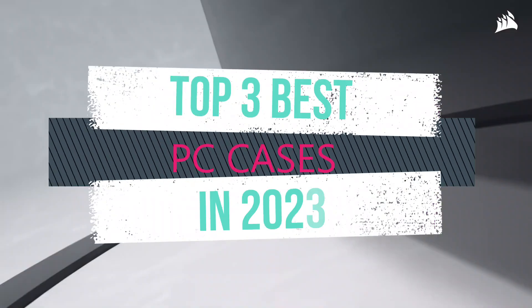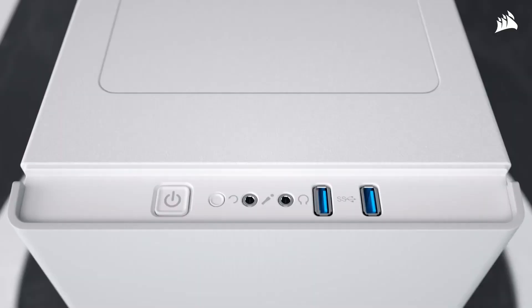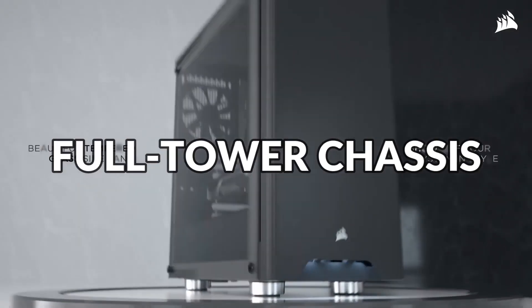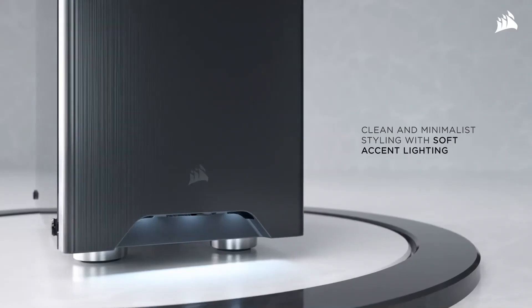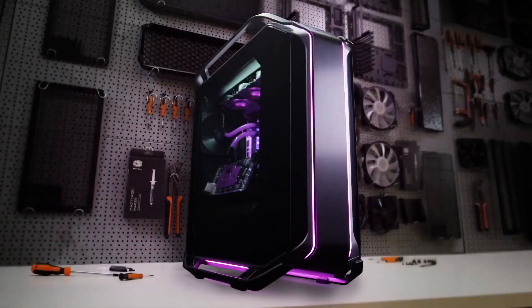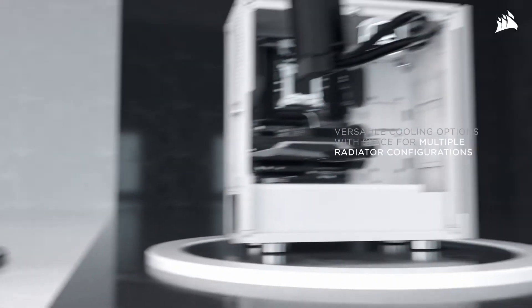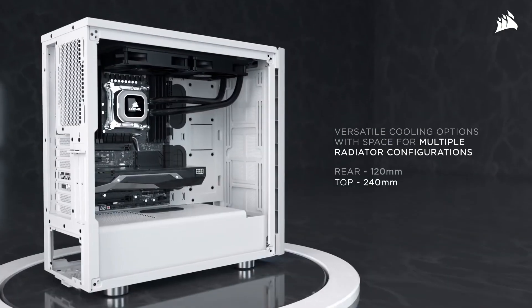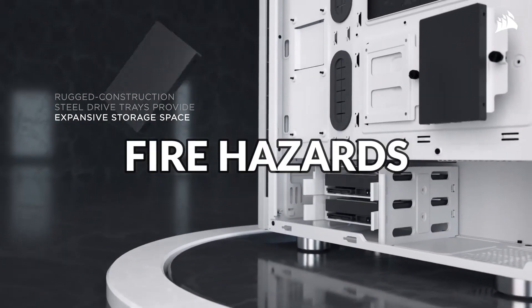The best PC cases in 2023. If you want multi-loop liquid cooling and the biggest GPU on the planet, then your best bet is a full tower chassis. But if you're looking for a small-scale build, then the best mini-ITX cases will be what you covet. If building a PC seems a little out of your comfort zone, you can always go with a pre-built gaming PC. Here are the best cases we've tested this year after building them up and down, and checking them for fire hazards.